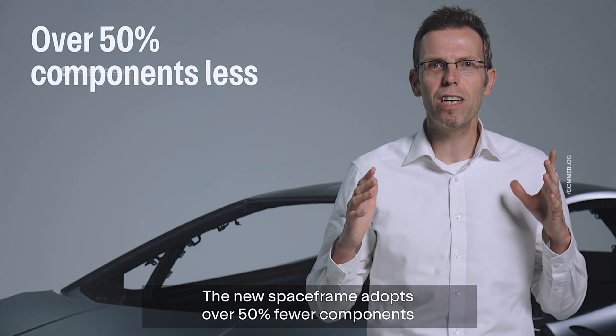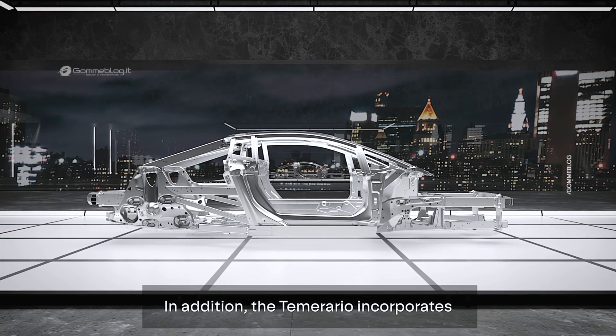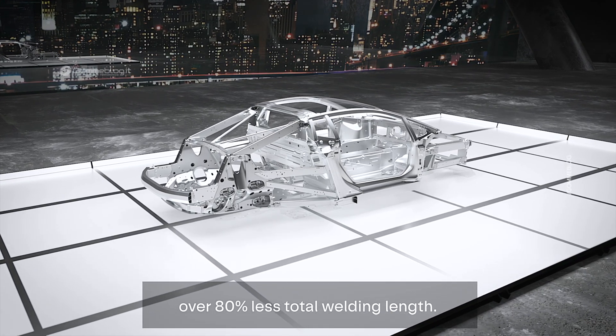The new space frame adopts over 50% fewer components compared to the same parameters of the Huracan. In addition, the Temerario incorporates a significant reduction in the number of heat welds — over 80% less total welding length.